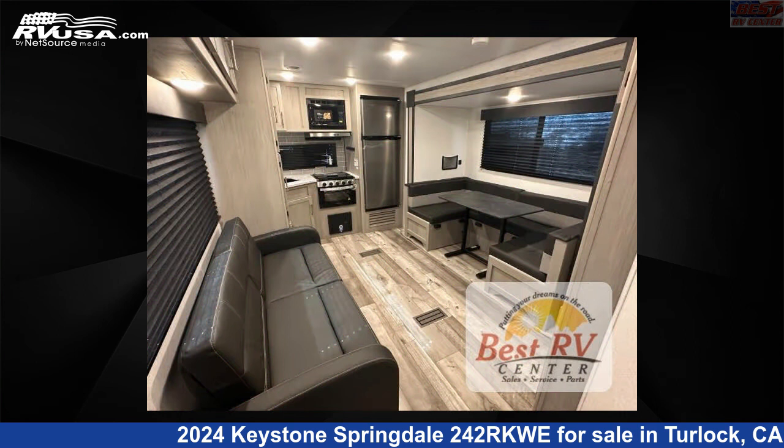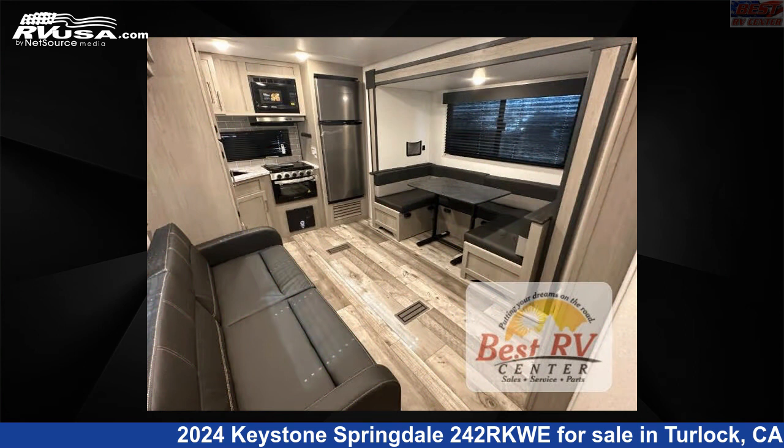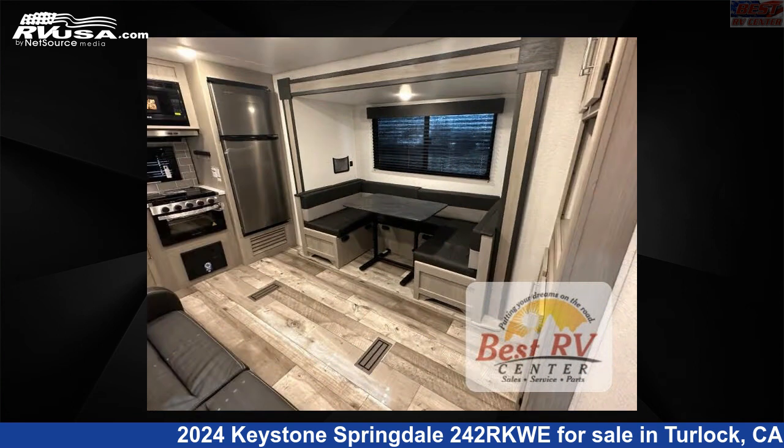This new Keystone is 28 feet 0 inches in length and features a midnight interior, sleeps 6, slide out, and 54 gallons fresh water capacity. The floor plan layout of this travel trailer features a front bedroom, rear kitchen, and U-shaped dinette.